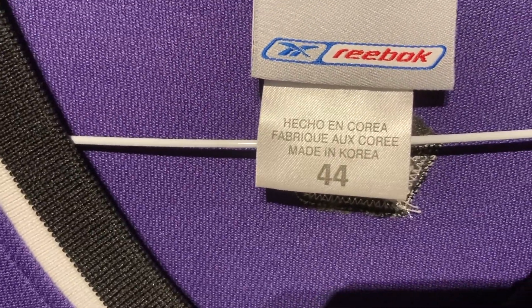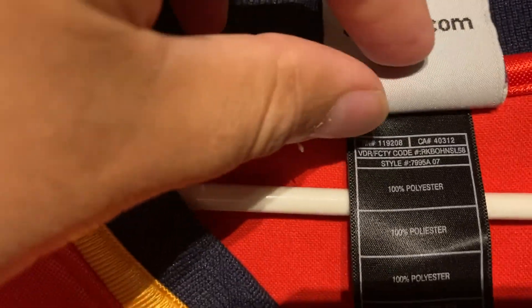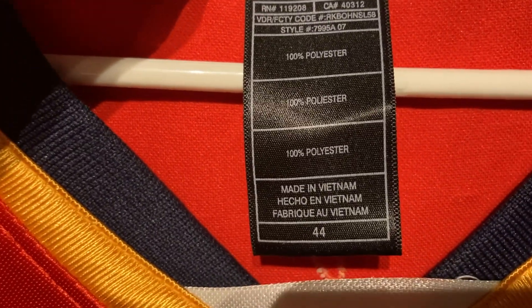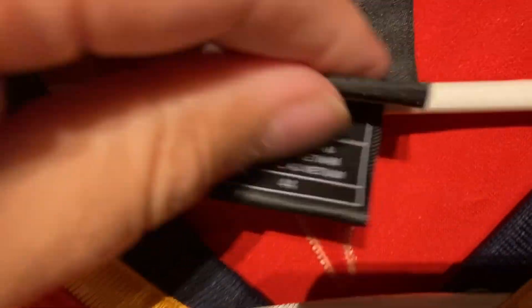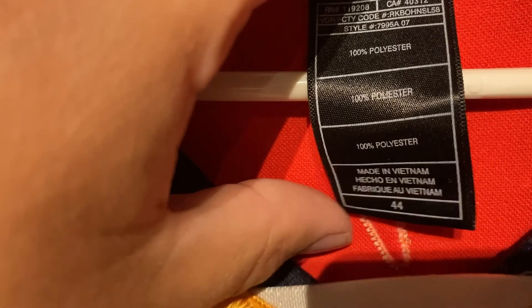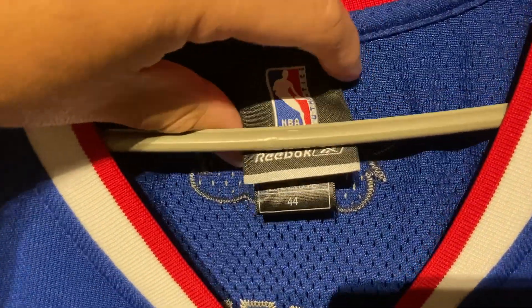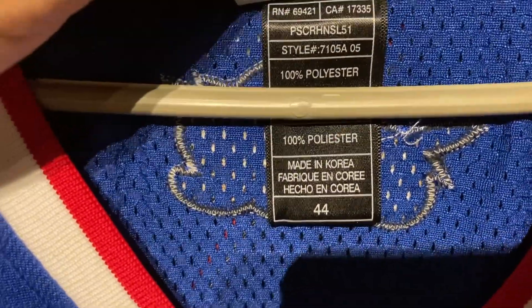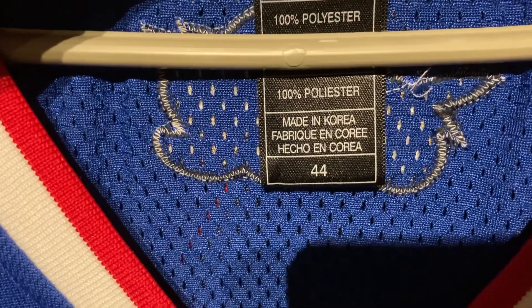The Reebok one was Spanish, French, English — so yeah, I think that's wrong. Adidas does have a different order than Reebok. Depending on the year, they did make it in different countries. Here's another Adidas — English, Spanish, French — 100% polyester. Double-checking: English, Spanish, French. Very consistent across all my Adidas.